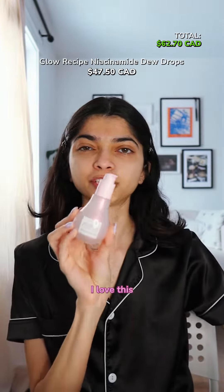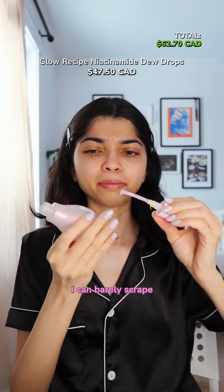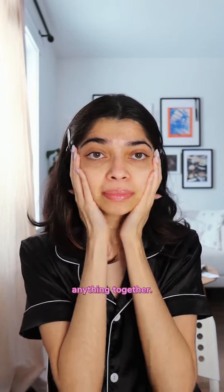The Glow Recipe Watermelon Dew Drops — I love this under makeup. I'm fully out of this; I can barely scrape anything together.